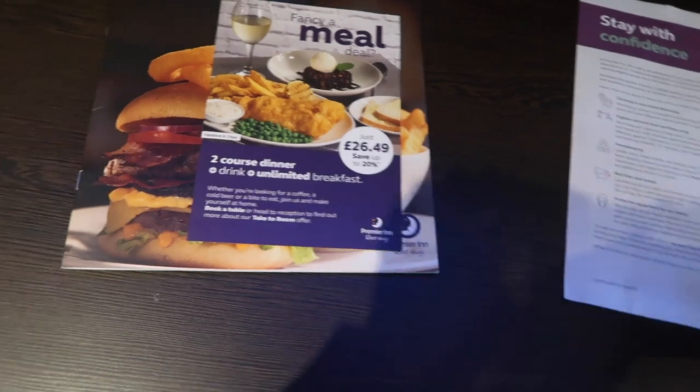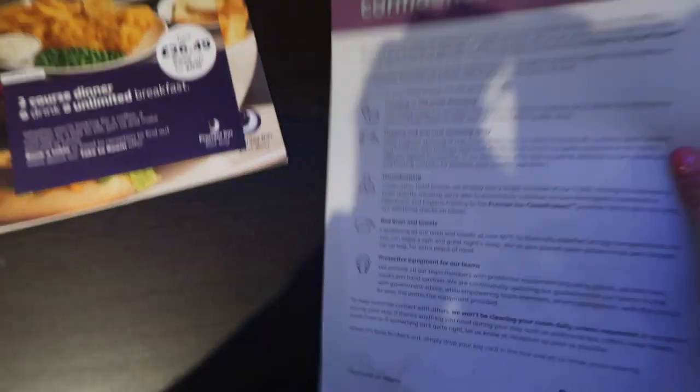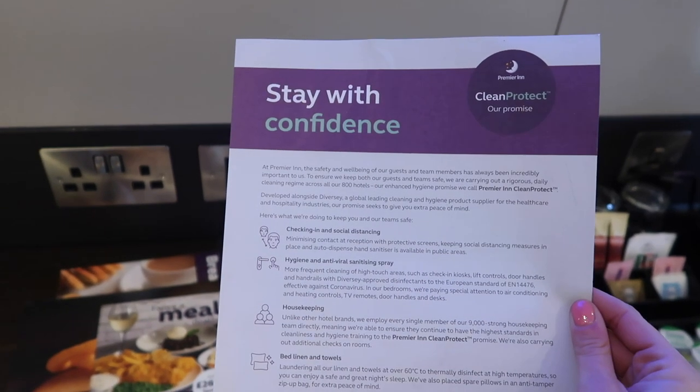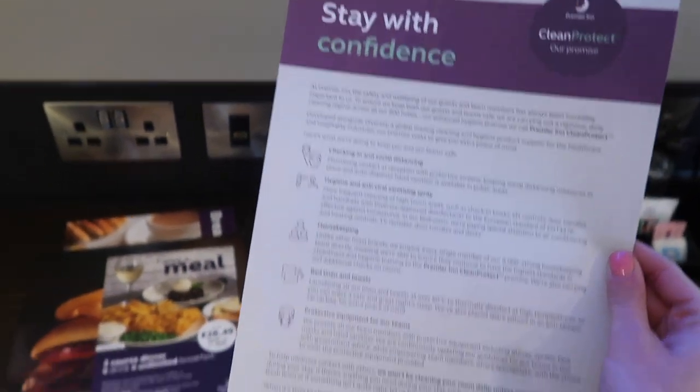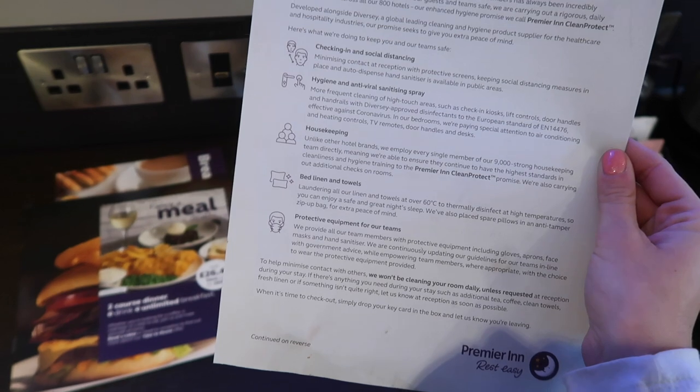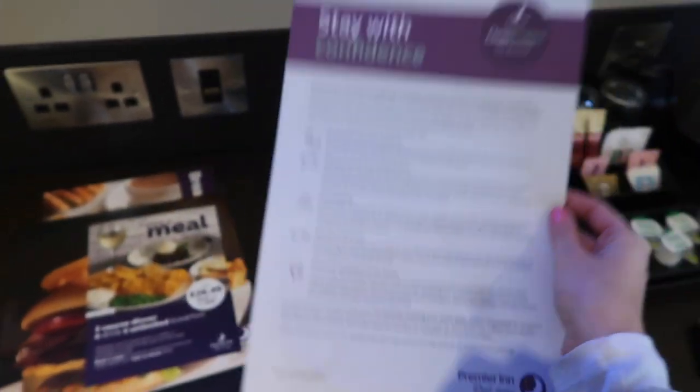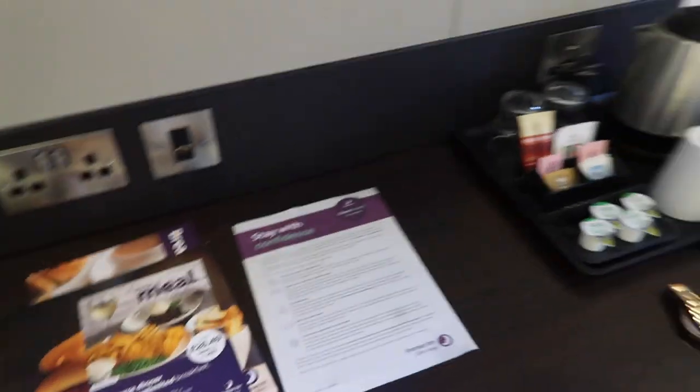And then there's a breakfast menu but I'm not having breakfast here — I'm going to have breakfast at work tomorrow. And then this was actually on the door, so I think it's all about Covid and being clean and making sure that they've cleaned the room. They won't be cleaning the room daily — that means I can leave everything out and not have to worry.